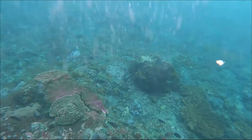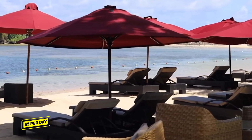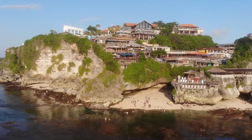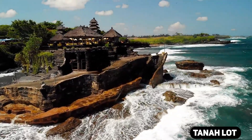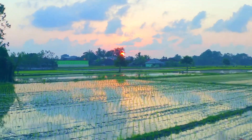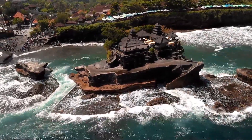Snorkeling is a budget-friendly activity to do at the beach, with gear rentals available for around $5 per day — you can explore the vibrant coral reefs and marine life just off the shore. You also can't miss visiting iconic temples like Uluwatu and Tanah Lot for a small $1 to $2 entrance fee per person. Exploring the lush rice terraces in Ubud is also a popular and often free activity, although some terraces may charge a small entrance fee.